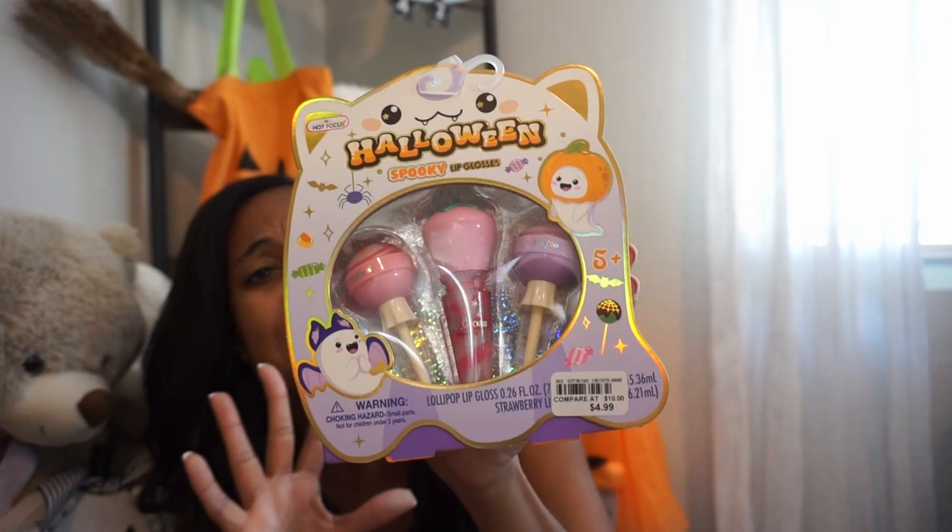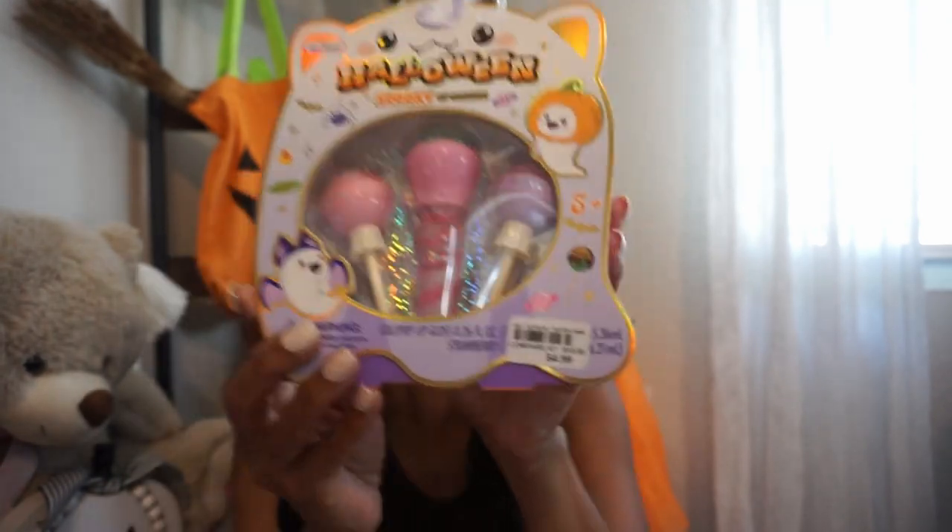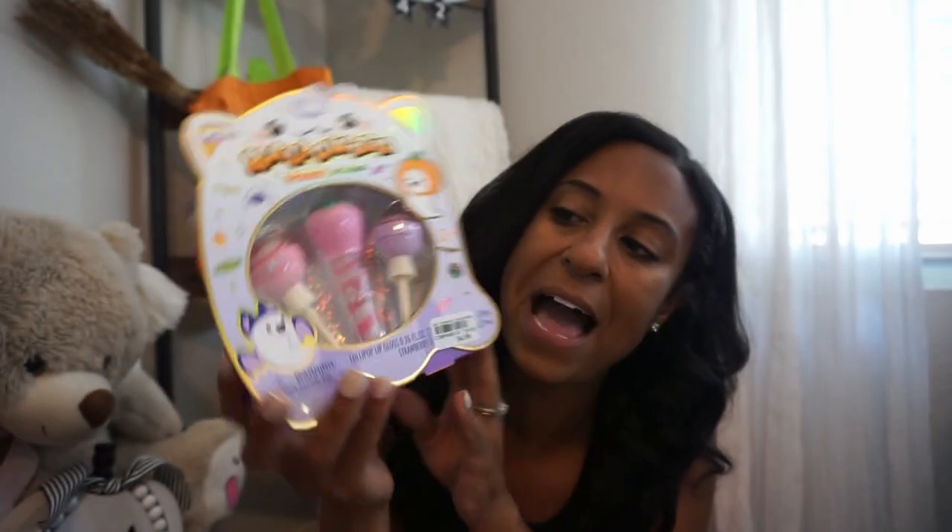Next up, I thought these were so cute — also from Burks. It's Halloween spooky lip gloss, only $4.99. They look like little candies. I thought these were so cute for a little girl — love the packaging, it's just really cute, so I had to grab those for her.